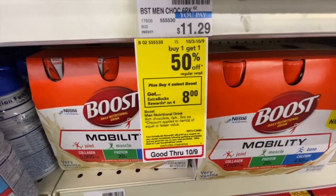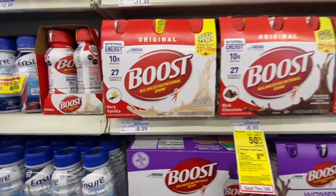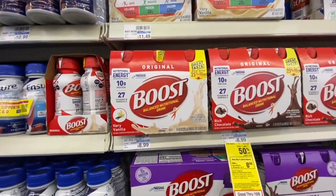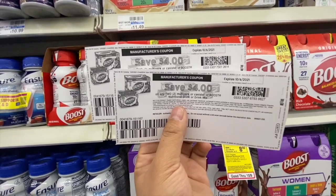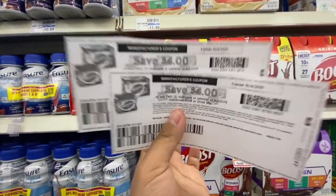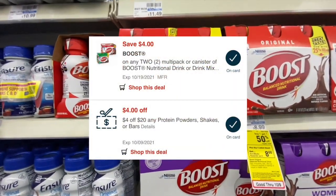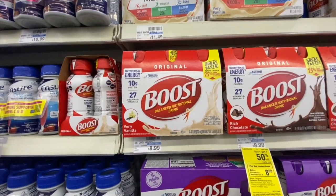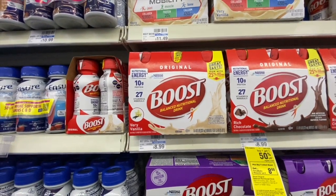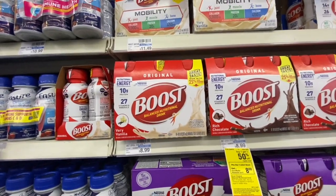Now I'm going to do the Boost deal — when you buy four you get $8 Extra Bucks, and they're buy one get one free. I'm picking up four at $8.99, equaling $26.97. I'll use two $4/$2 manufacturing coupons from Coupons.com — not 100% sure if they're still available — plus a digital version that usually always glitches and comes off. I also have a $4/$20 protein CRT. I'll be left to pay $10.97 but get an $8 Extra Buck back, making all four just $2.97.